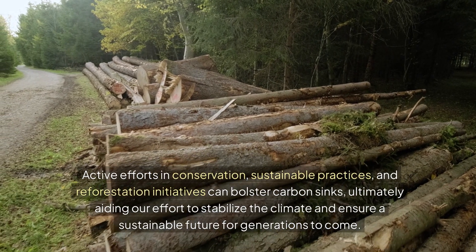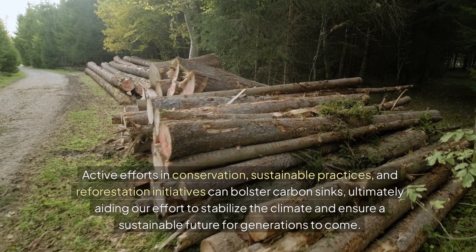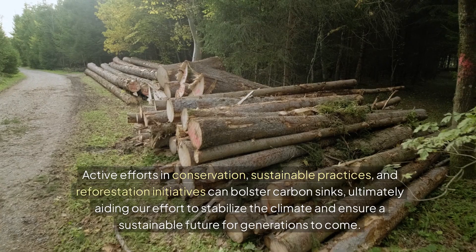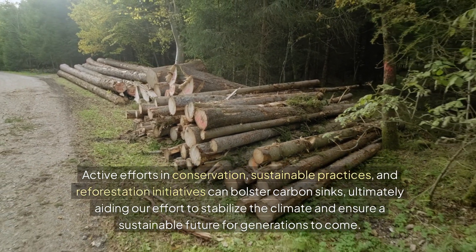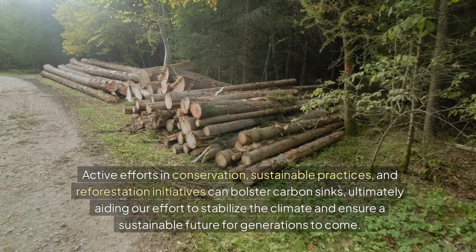Sustainable practices and reforestation initiatives can bolster carbon sinks, ultimately aiding our effort to stabilize the climate and ensure a sustainable future for generations to come.